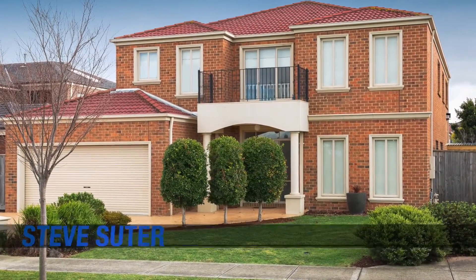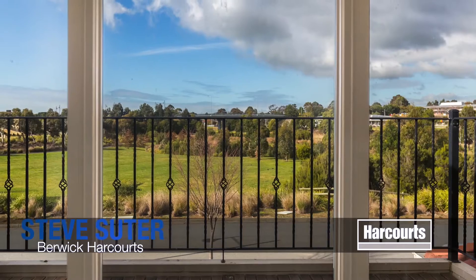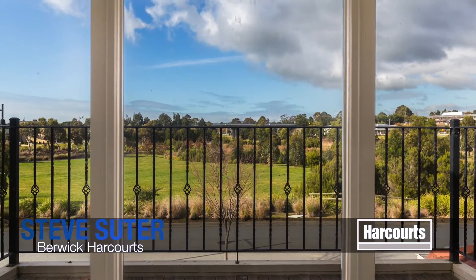Number 28 Pyrmont Drive in Berwick. Opposite a fantastic park in the quietest of local roads.